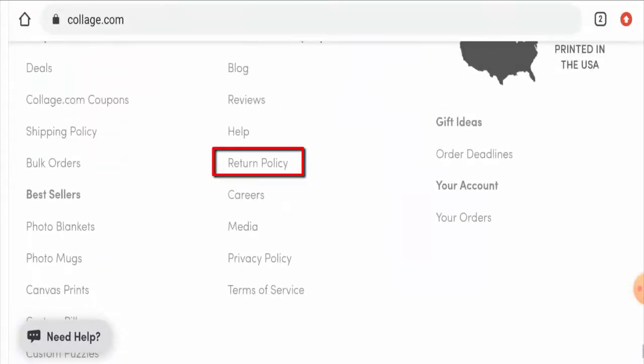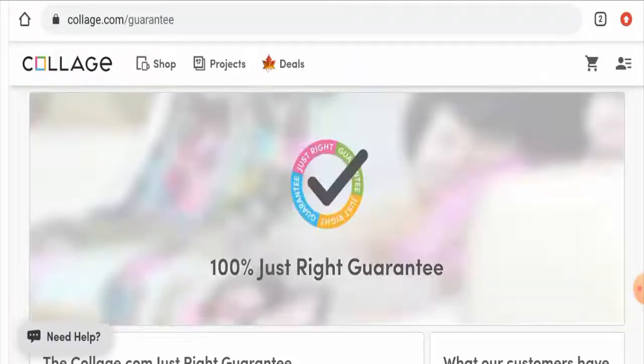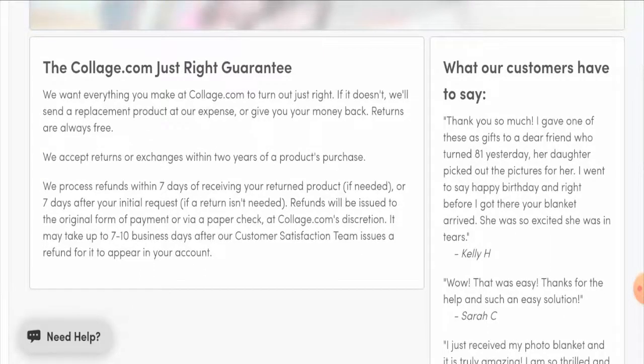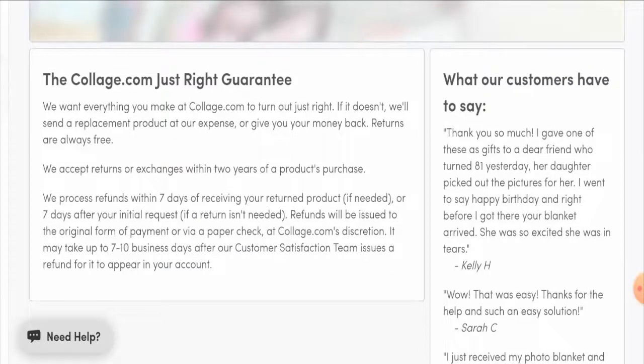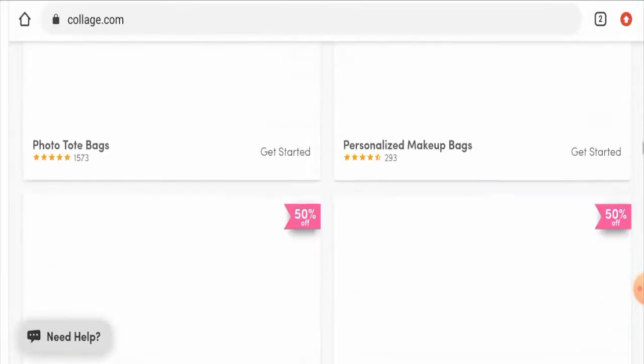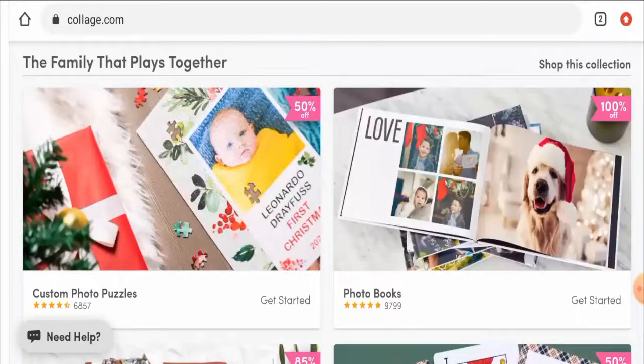Regarding the return and refund policy, go to the return policy page section. They accept returns or exchanges within two years of your product's purchase, which is a long time. For refunds, they process them within seven days of receiving your returned product. For any return or refund issues, check the description area for links that can help solve your money issues.